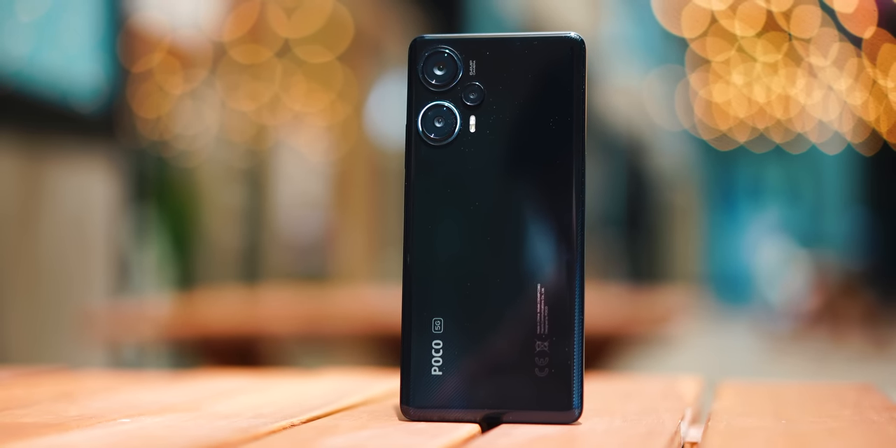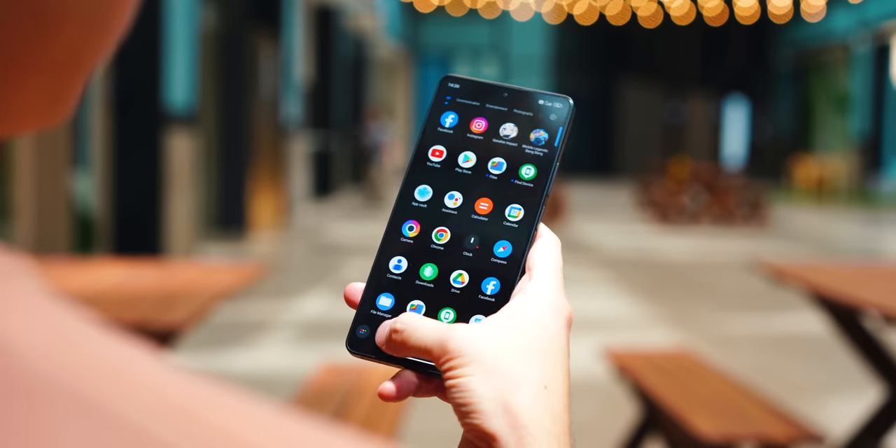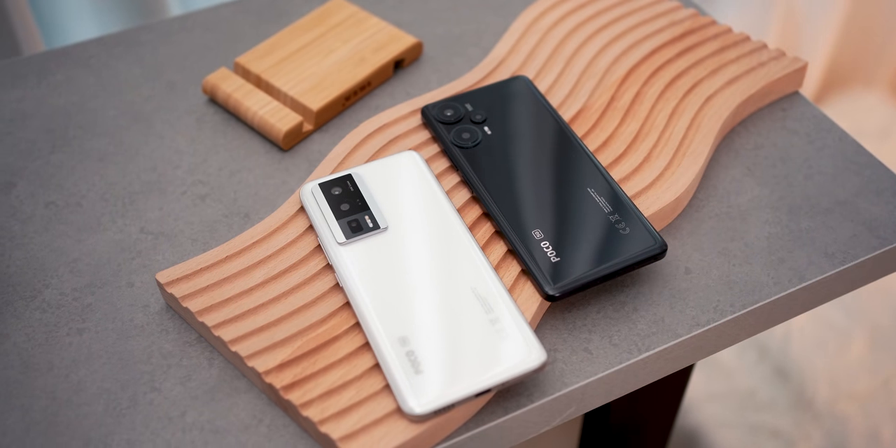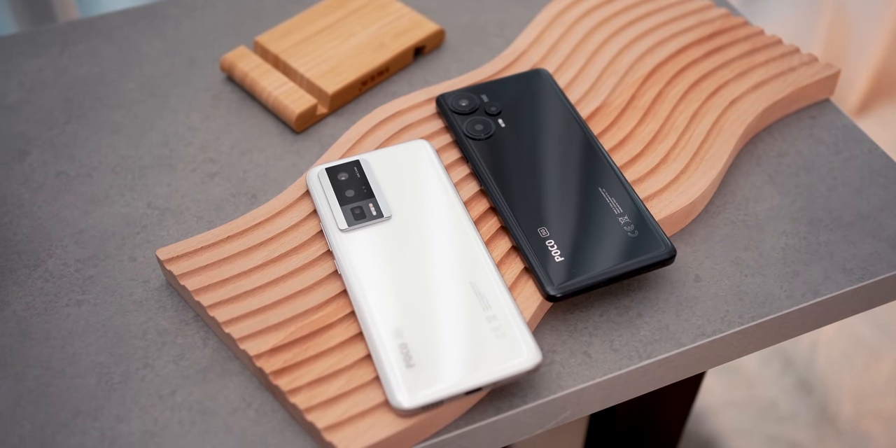Hello everybody, welcome back to the channel. In today's video I'm super excited to share my one-week experience with the Poco F5. Time has really passed that fast and it's been more than a week since I've been using this device. Let's talk about why I think the Poco F5 might be a better purchase compared to its bigger brother, the F5 Pro.